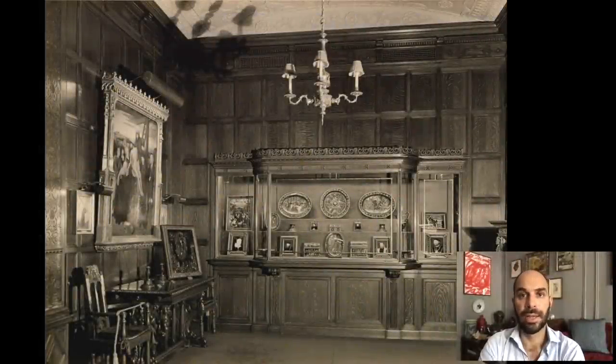Good evening, and welcome to this episode of Travels with a Curator. I am Xavier Salomon, the Peter J. Sharp Chief Curator at the Frick Collection. Today we travel to Italy in the footsteps of an artist who created one of my favorite sculptures at the Frick Collection.